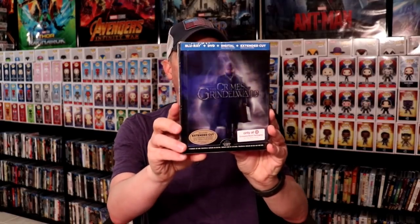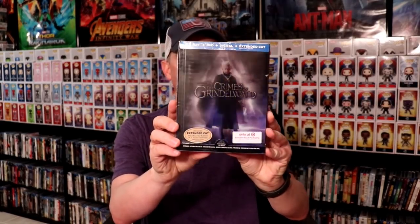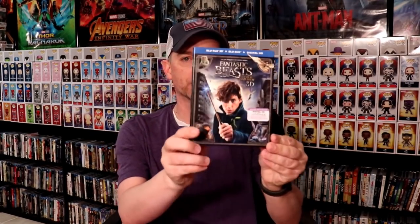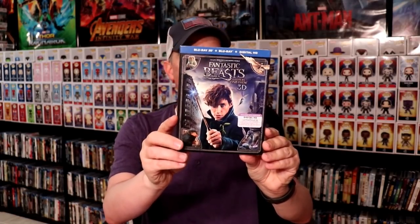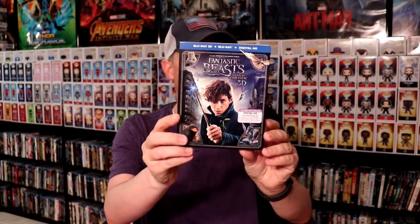We got the Target Edition Digibook, looks really nice. And lastly I picked up the original 3D version — I had a hard time finding this in the store back when it was released a couple of years ago, so I picked that one up. Okay, next up let's do Spider-Man Into the Spider-Verse.